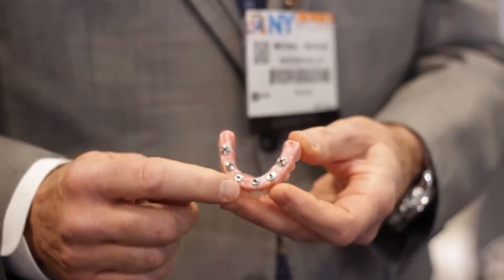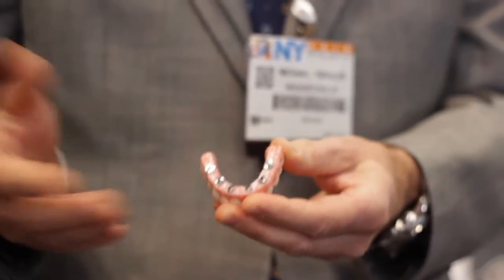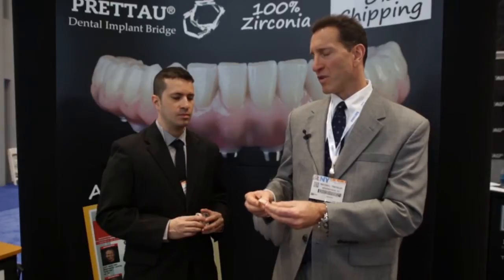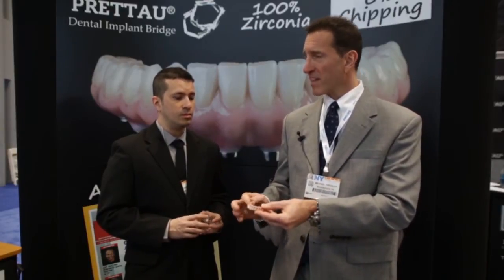In between the prosthesis we have titanium interfaces that are bonded in. We use Ivoclar's multi-linked protocol with cement, and when you compare this to a PFM screw-retained bridge, there's no metal inside. This is solid zirconia, and a study just came out in JOMI — the Journal of Oral and Maxillofacial Implants — showing this prosthesis with a hundred percent success rate over five years on three implants. This has been used in Europe for quite a while.